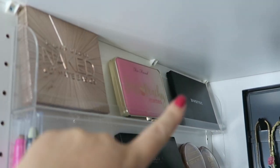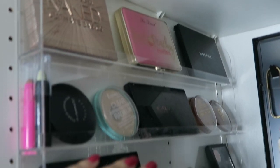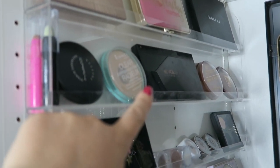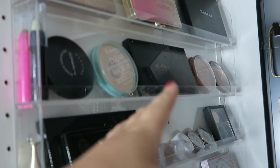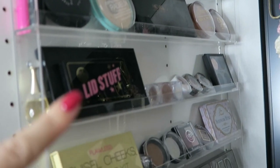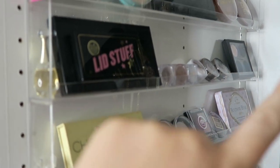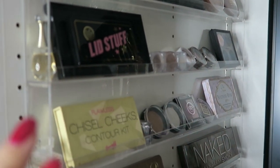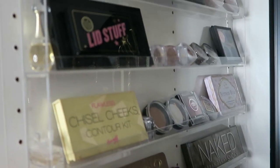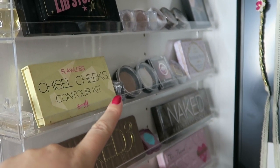On the other side I have this acrylic stand — originally for nail polishes. I have some powders, a correction stick, a contour stick, what I think might be a highlight palette — that's new to try, someone gave me that — some bronzers, more palettes, eyeshadows, and my MAC eyeshadows. Down the side I have my favorite perfumes, a contour kit, and more eyeshadow.